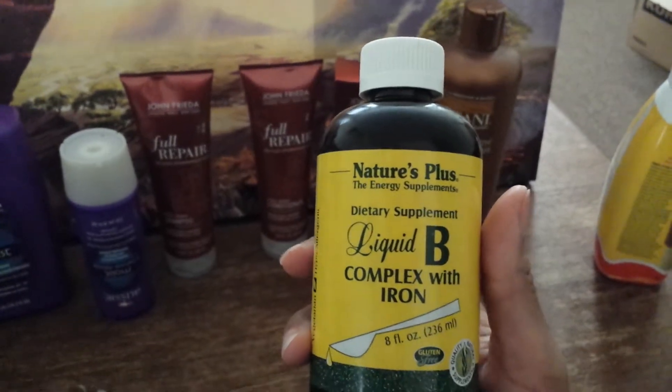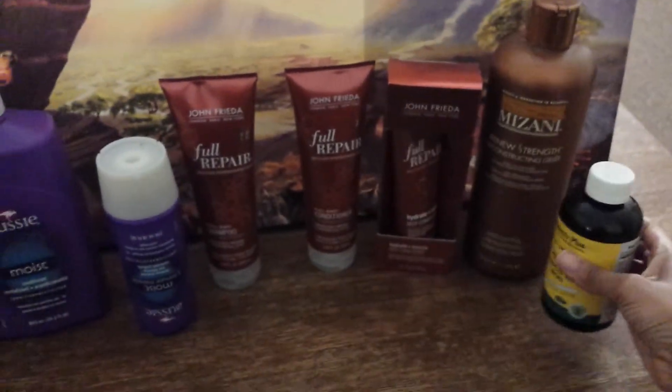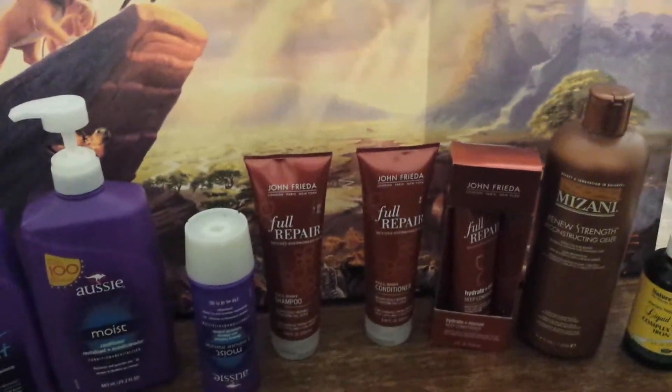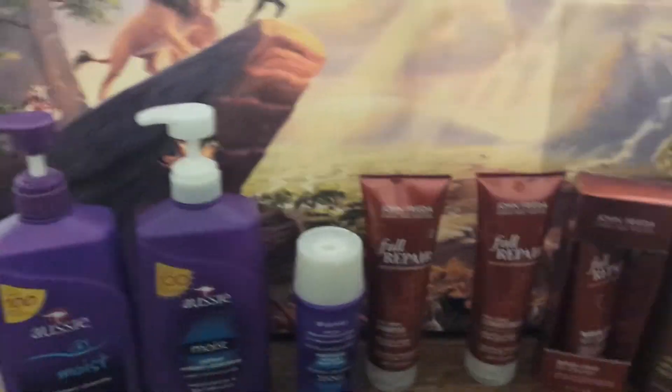Let me turn around — I don't have any makeup on so I don't want to scare you because I've got a big red pimple. But here I am. I just washed my hair with the Aussie Moist last night. I normally let my hair air dry, but it was nighttime and it's winter, so I don't like letting it air dry at night.